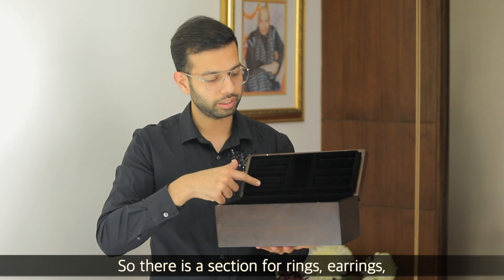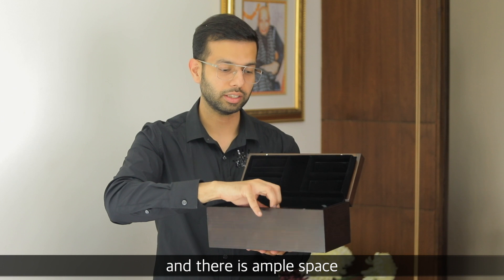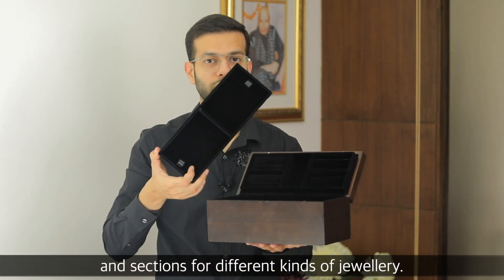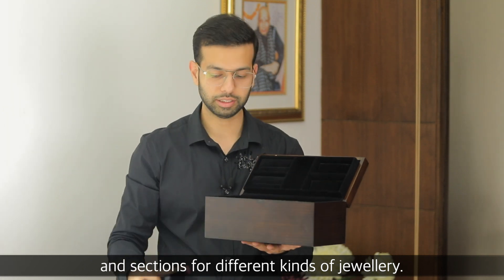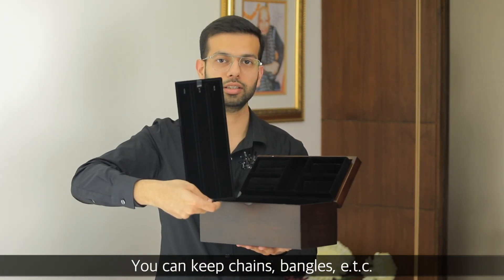This is where the rings go, and here is where the earrings go. There is empty space and there is also storage in it. There is another tray — a box inside — you can keep extra storage in it. And lastly, this outer box is the main box.